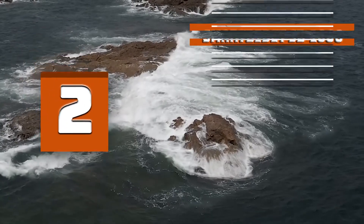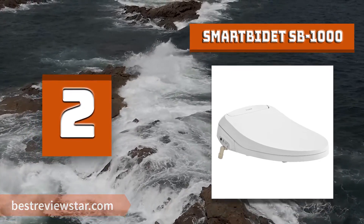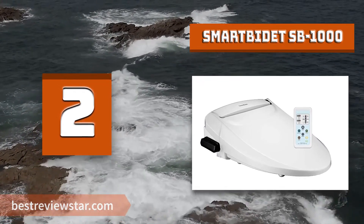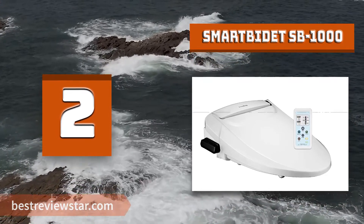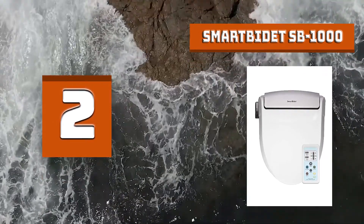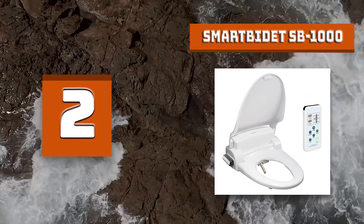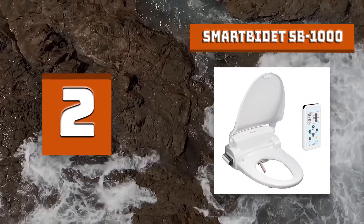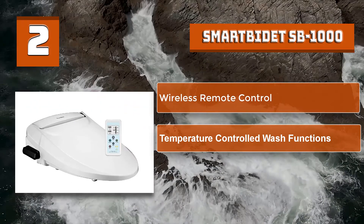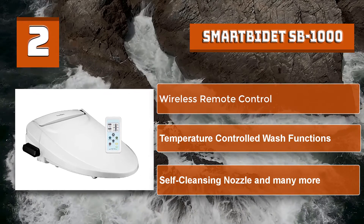Number 2: Smart Bidet SB1000. The Smart Bidet with remote is easy to install and offers its users hygiene, comfort, and convenience. It is easy to use and friendly to the environment. Smart Bidet also offers a stylish design and a multi-function control panel. Features include: Posterior Wash, Feminine Wash, Oscillating Wash, Warm Air Dryer, Adjustable Water Pressure, Hygienic Filtered Water, Heated Water, Heated Seat, Safety On/Off Sensor, Self-Cleaning Nozzle, Quick Release Seat for Easy Cleaning, Energy Saving Mode, and Soft Close Lid and Seat. Smart Bidet SB1000 key features: Warm Air Dryer, Temperature Controlled Wash Functions, and Self-Cleansing Nozzle.